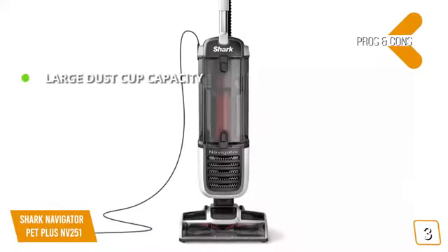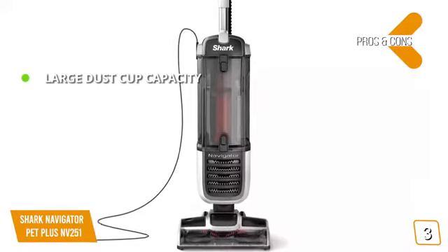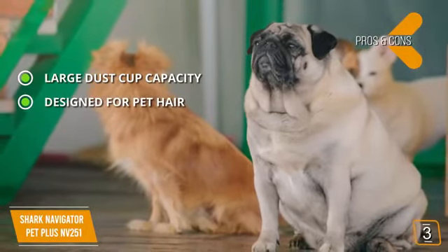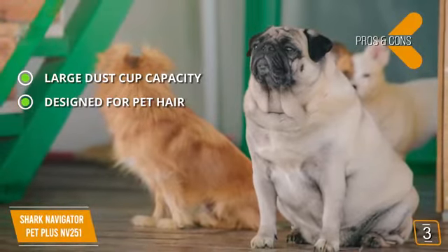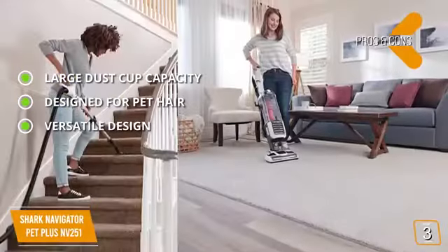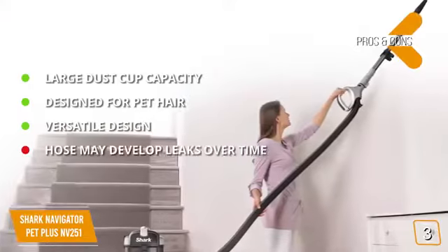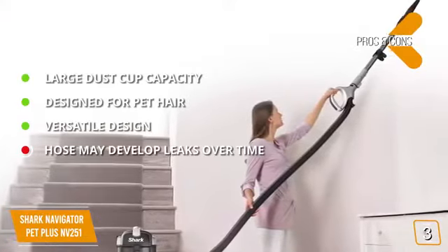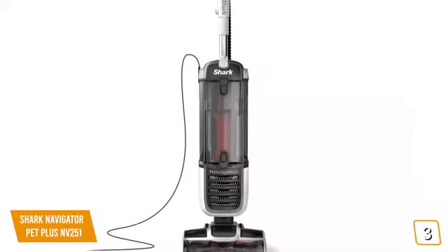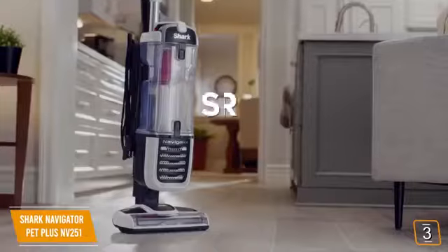Pros: large dust cup capacity with 3x volume means fewer interruptions, specifically designed for pet hair, and versatile enough for floors, stairs, furniture, and tight spaces. Con: a few customers have complained about the hose developing leaks over time. Overall, it's a great choice for finding a vacuum that picks up pet hair effectively, delivering consistently impressive performance you can depend on.